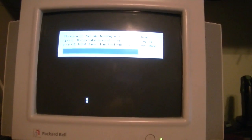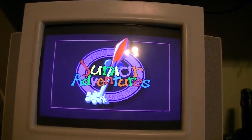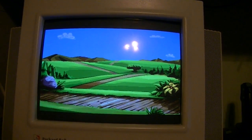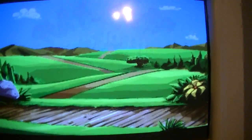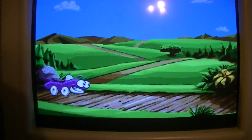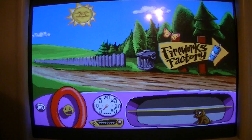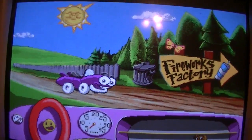Humongous Entertainment likes to test my CD-ROM drives, even though it's really none of their business how fast my drive is. Putt-Putt Goes to the Moon launches, plays the intro song, and yeah, it seems to play just fine.